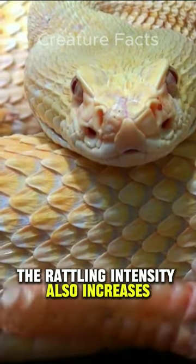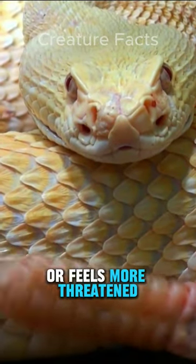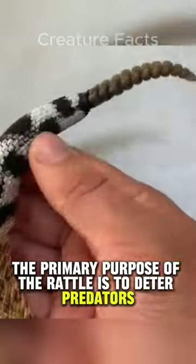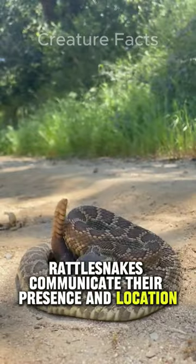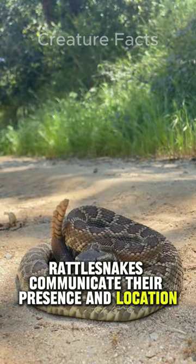The rattling intensity also increases as the snake becomes more agitated or feels more threatened. The primary purpose of the rattle is to deter predators and avoid conflict. By producing a warning sound, rattlesnakes communicate their presence and location, giving other animals a chance to retreat and avoid a potentially dangerous encounter.